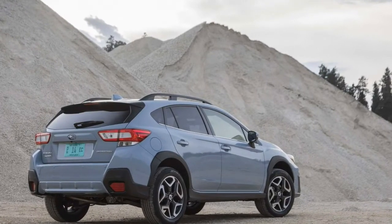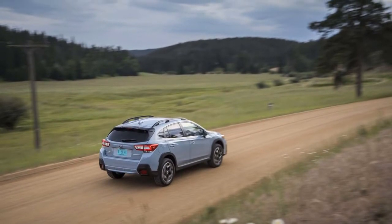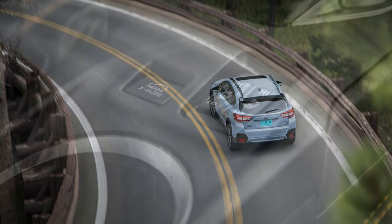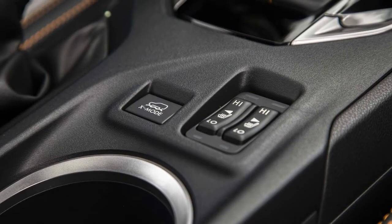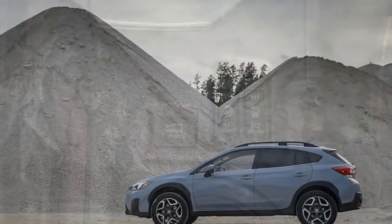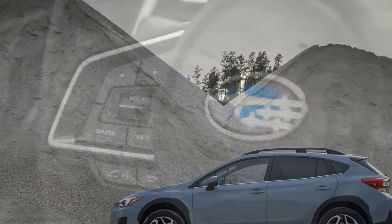For those considering more conventional loadouts, cargo volume measures at 20.8 cubic feet with the rear seats up and grows to 55.3 cubic feet with them folded down. Maximum load floor length — a big part of the Crosstrek's ability to swallow long objects — measures at 32.3 inches with the rear seats up and 64.2 inches with the seats down.